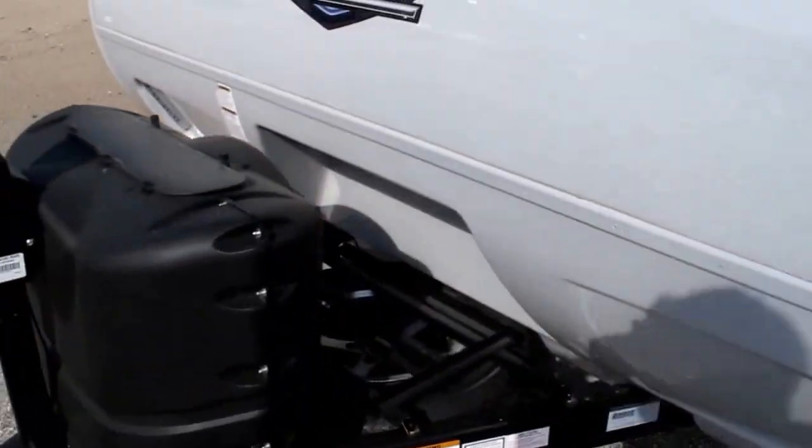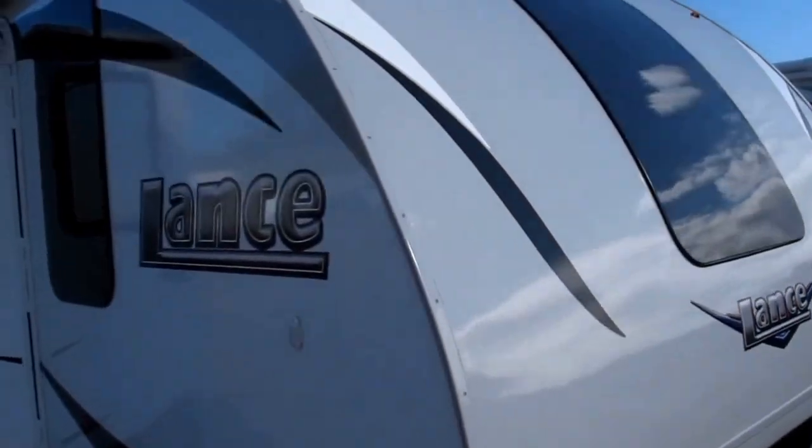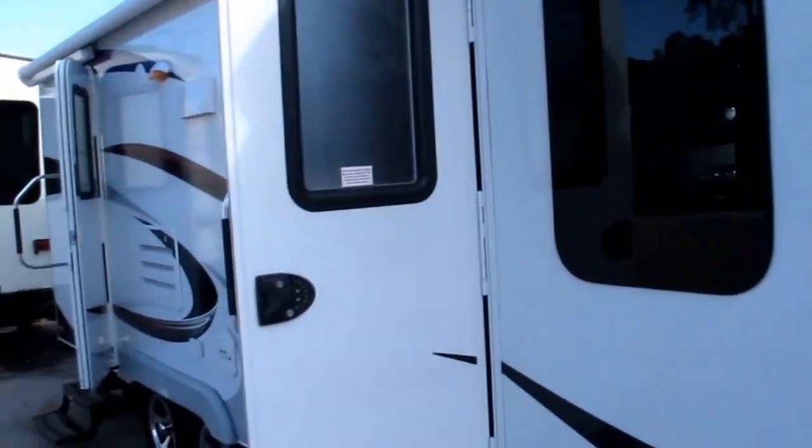It's a really nice camper and super lightweight — can be pulled easily by most tow vehicles. It's got a really aerodynamic front cap on it, so you get better fuel efficiency.